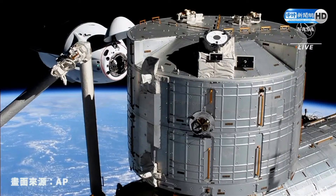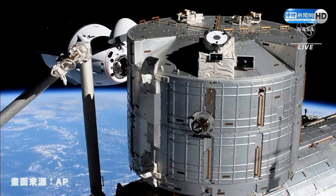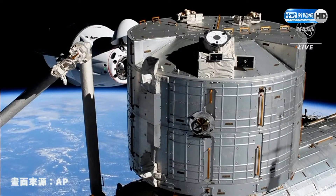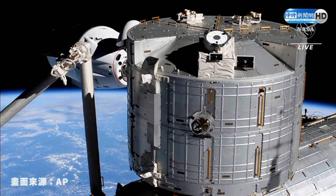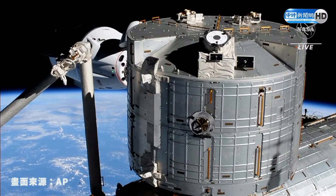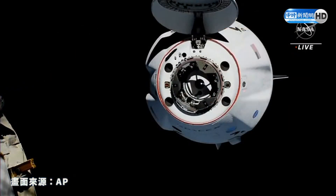You can see on your screen as Crew Dragon slowly approaches toward that port for docking. We're at 13 meters and closing, making a slow and methodical approach to the docking port. That's on the forward end of the International Space Station — the international docking adapter where Crew Dragon Endeavour has docked once before.